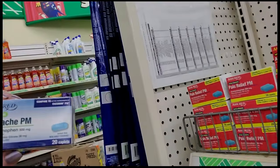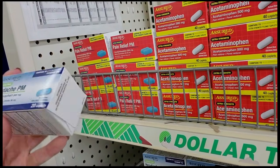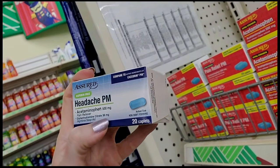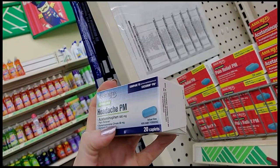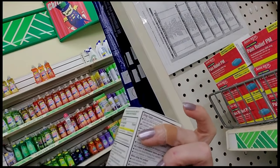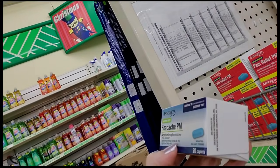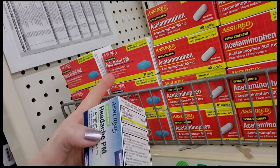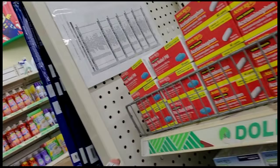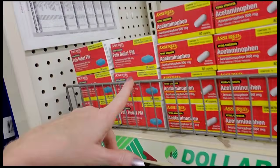Here we have Headache PM. This is the same thing as the Pain Relief PM, but you have a different strength of diphenhydramine — 38 milligrams per tablet, which is a lot, especially since it'll probably tell you to take two as an adult. These only have 25 milligrams of diphenhydramine and the same 500 milligrams of acetaminophen. This is the same as Excedrin PM, and this is the same as Tylenol PM.